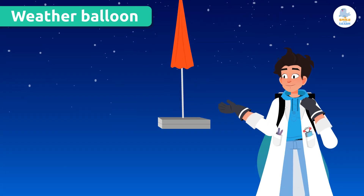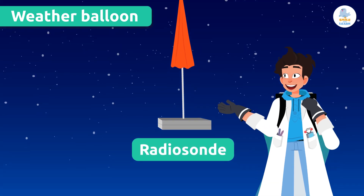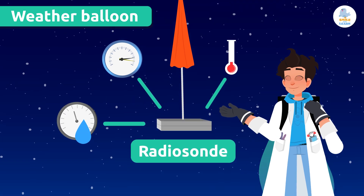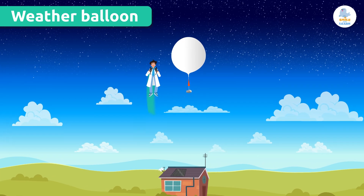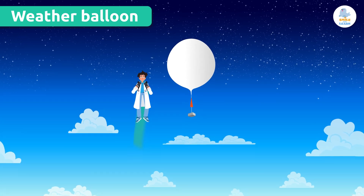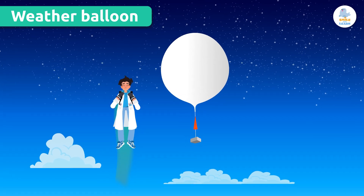In this little box, it's a radiosonde. As the balloon goes up, this device measures temperature, atmospheric pressure, humidity, and many other things. The radiosonde sends data to meteorologists on Earth. This helps us to understand how the weather changes at different altitudes.